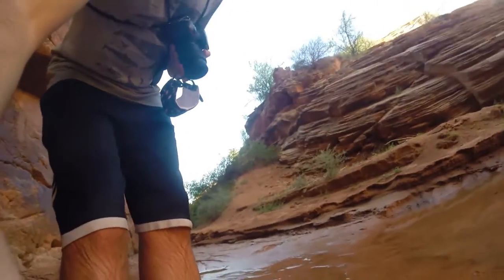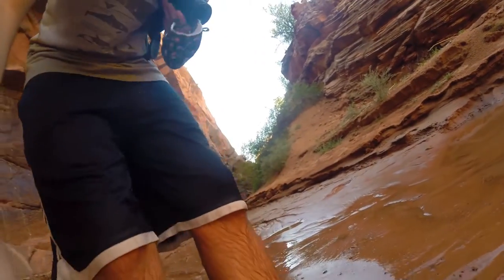Oh no! I have sunk into quicksand! How am I going to get out?